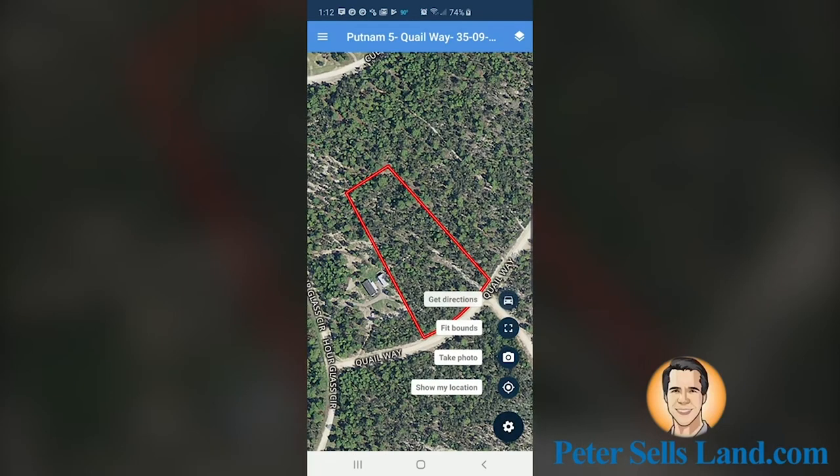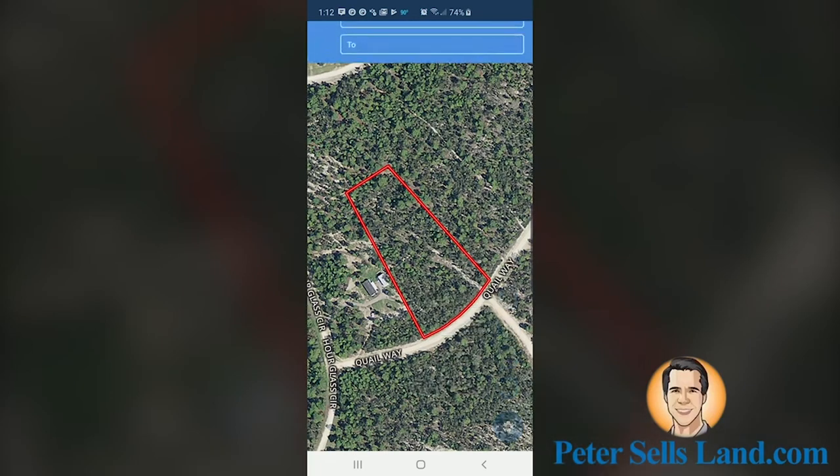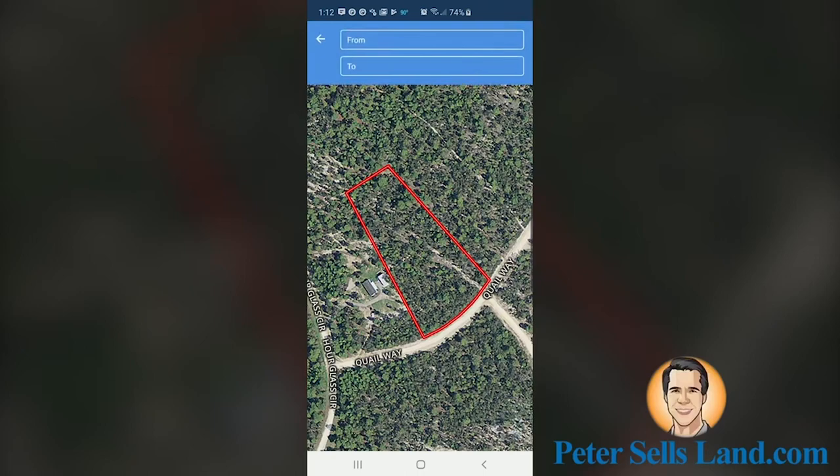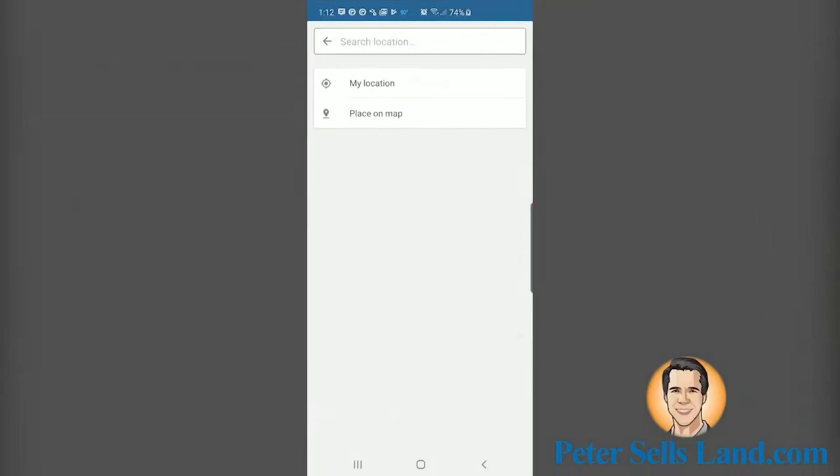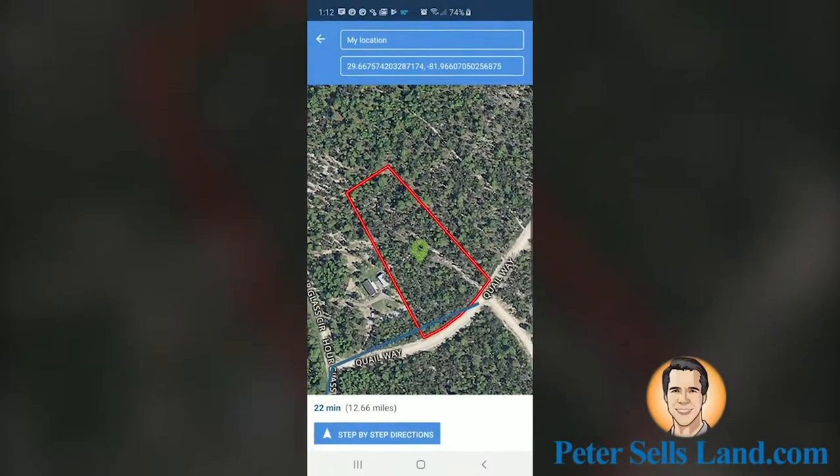From this menu, you can select Get Directions to find your way to the property. Click on the box that says From and select My Location. Then click on the box that says To and select Place on Map. Once you click on Step-by-Step Directions, it will open up Google Maps and you can navigate to the property.